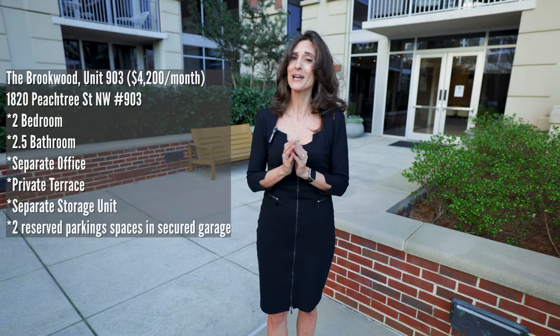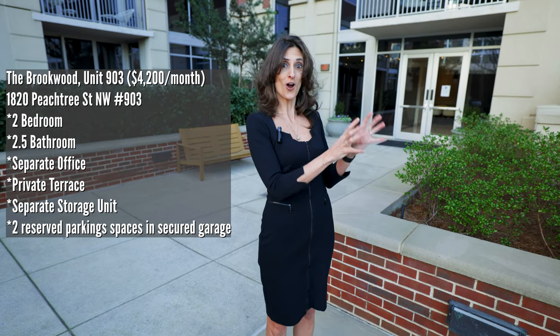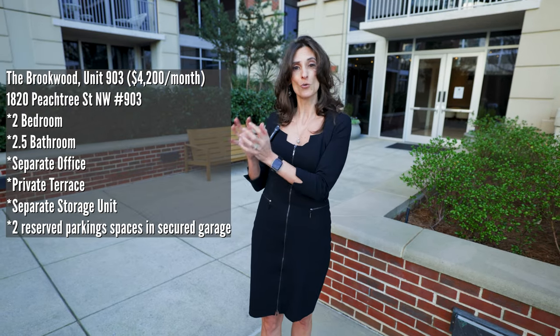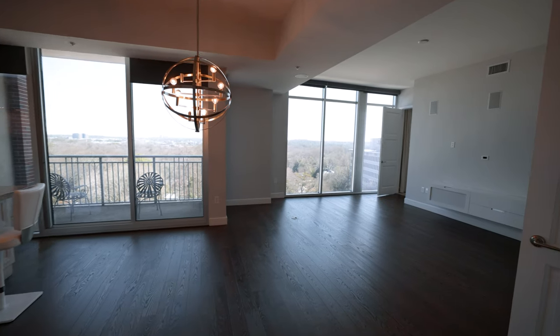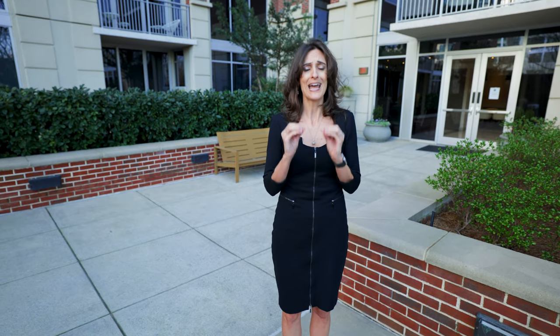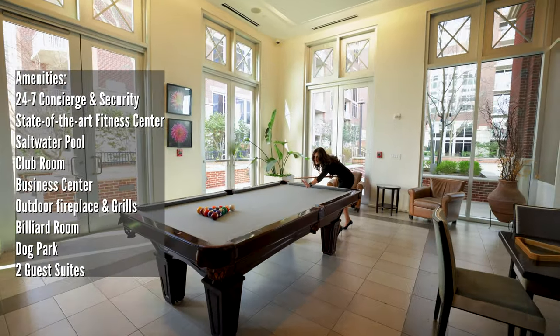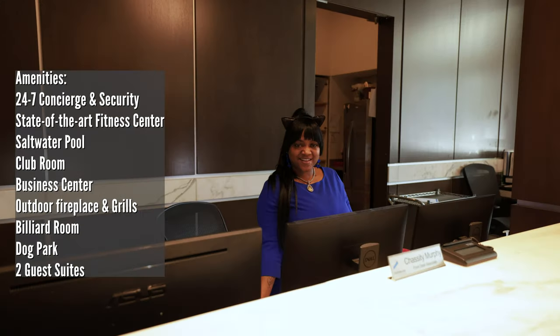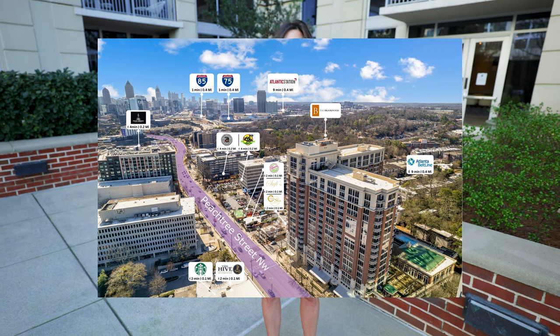We're going to take a trip up to the ninth floor and check out a stunning two bedroom, two and a half bathroom plus an extra office space condominium that also comes with its own separate storage unit. With 10 foot soaring ceilings, floor-to-ceiling windows, and views of the city and the sunrise, you will be captivated. The Brookwood also offers a saltwater pool, state-of-the-art fitness facility, 24-hour concierge, and you're surrounded by restaurants and shops. I can't wait to show you this one, so let's get inside.